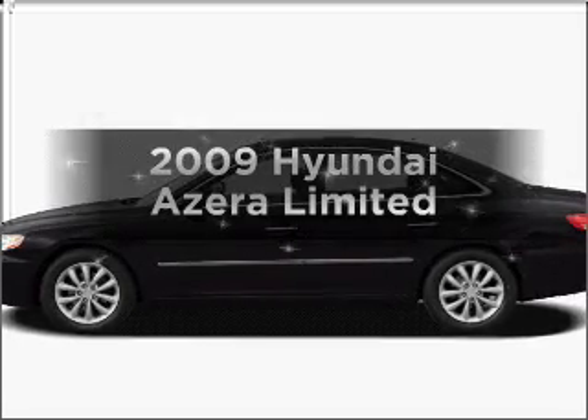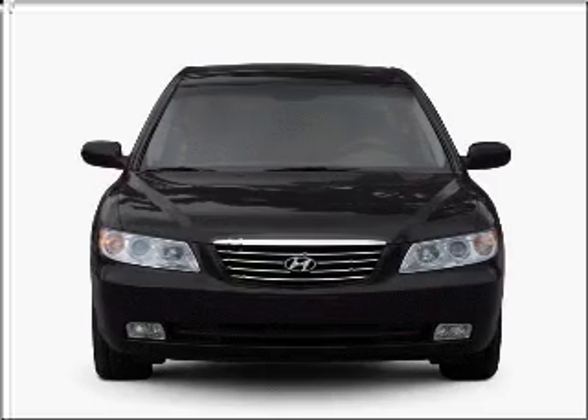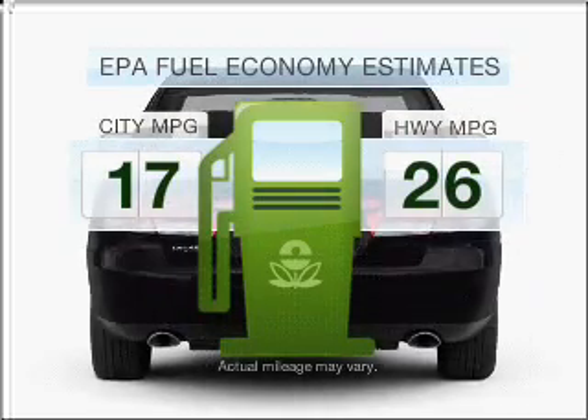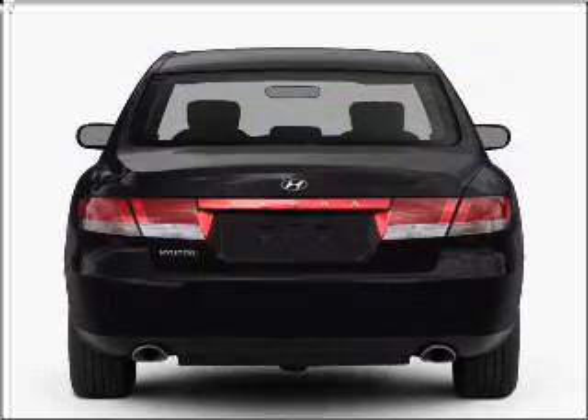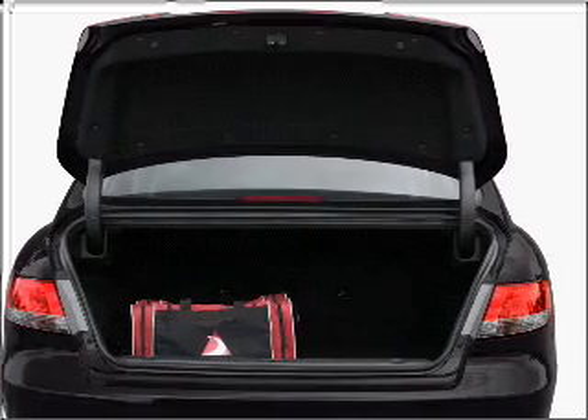Imagine yourself in this 2009 Hyundai Azera. This is the set of wheels you've been looking for. Low emissions and the good fuel economy offered in this vehicle are important to you and the environment. With a solid 6-cylinder engine connected to a smooth shifting 5-speed automatic transmission.